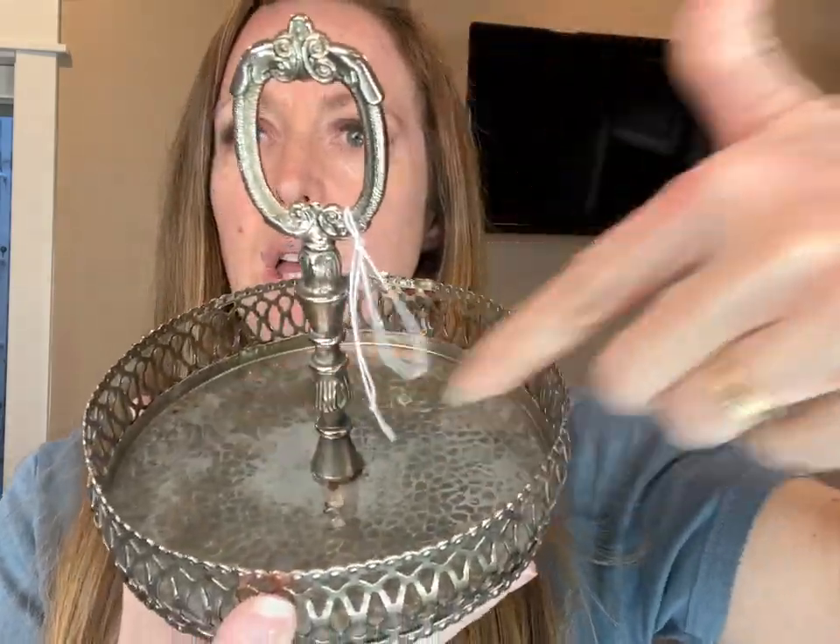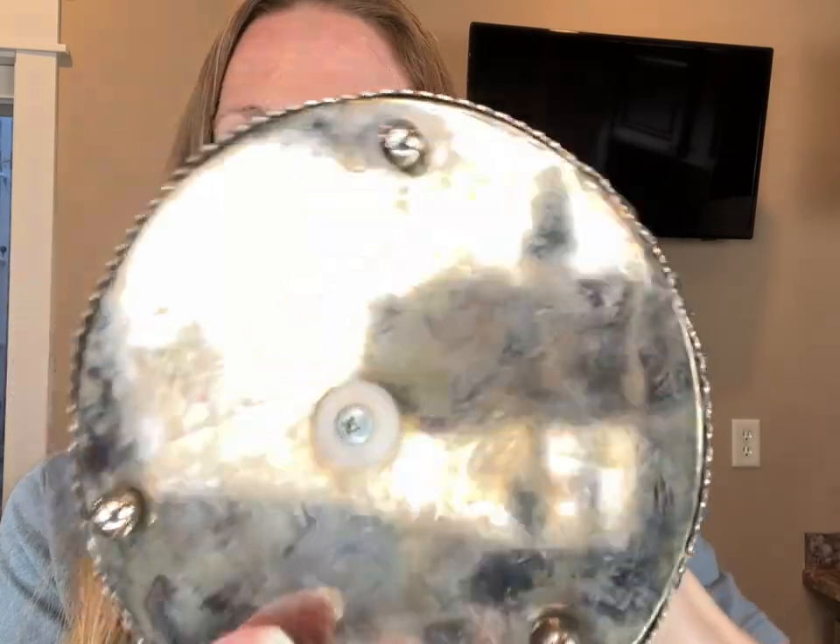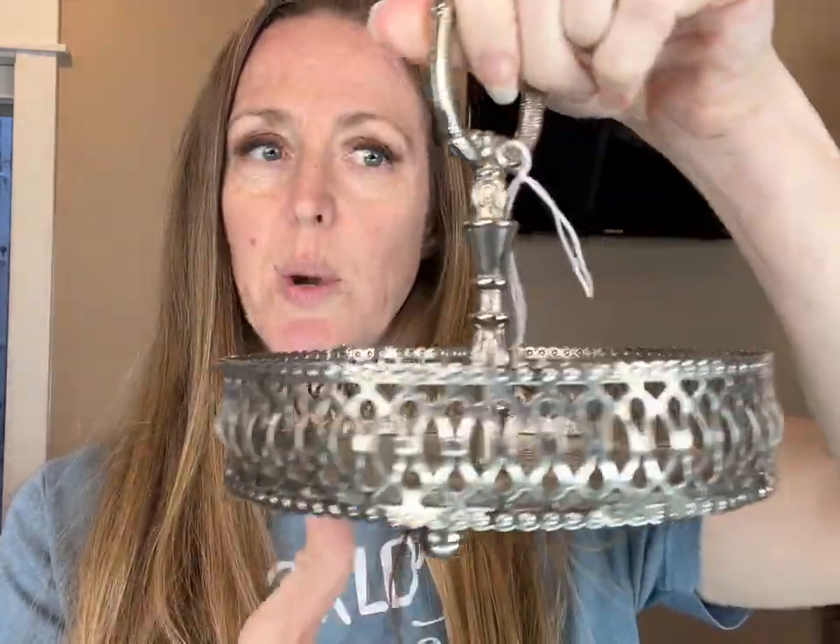I love this little tray. I'm not sure what would have been on here — little condiments, salt and peppers. I really liked it. I like that it has feet so it's raised up a little bit. You could do ink wells, perfume bottles, et cetera. Super cute.